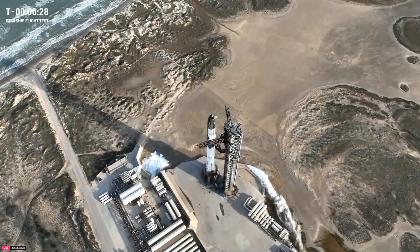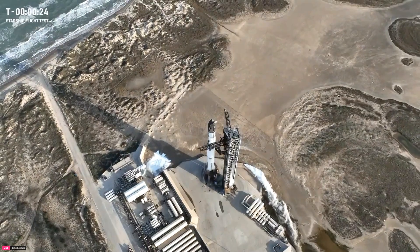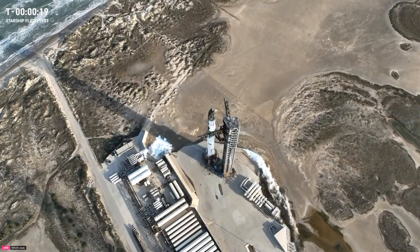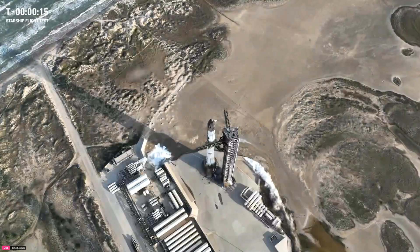The clock is rolling once again. Now T-minus 30 seconds until the liftoff of the 8th flight of Starship. Our flight director, Joe Schleicher, today is go for launch. Let's listen in as he takes us through the final seconds of the count.